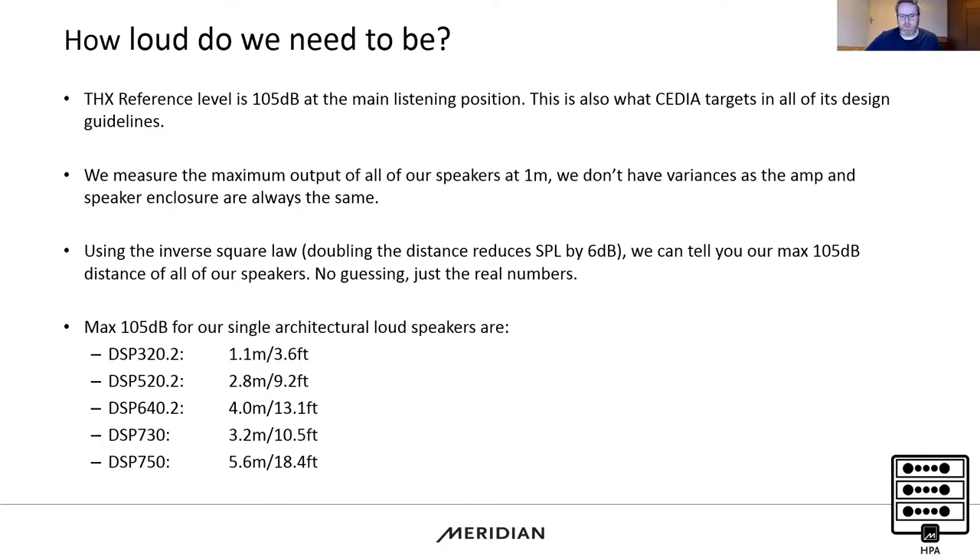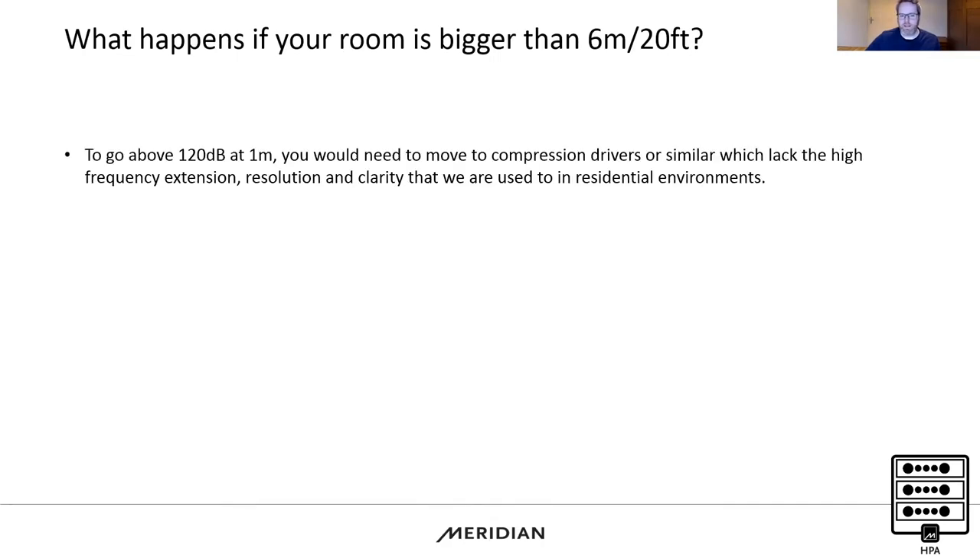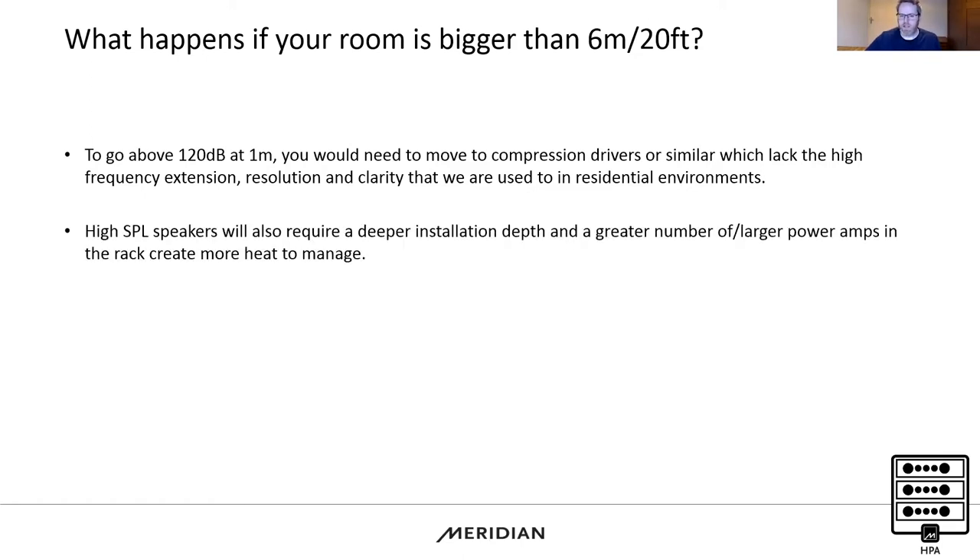But what happens if the room is larger than seven or eight metres depth? That's where we really need higher SPL. Typically, if you want to go above 120 dB at a metre — which is what a DSP 750 produces — you'd have to use different drive units, moving away from beryllium high-frequency drivers and towards compression drivers. Compression drivers don't have the same high-frequency extension or clarity as a beryllium dome.